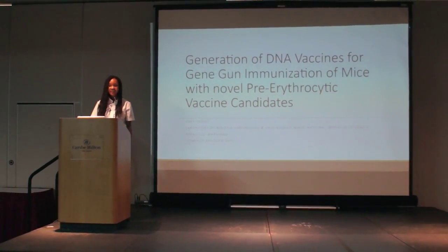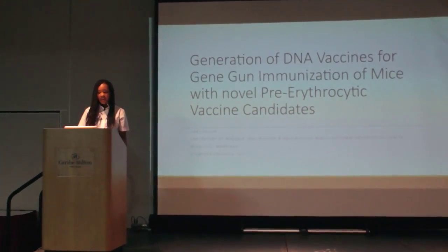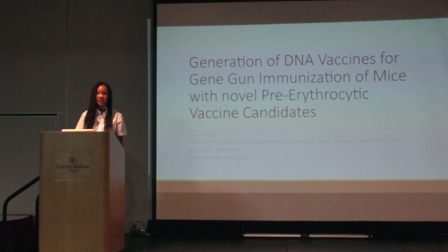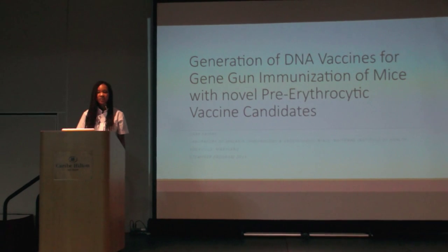Hi, good morning. My name is Carrie Friday and I'm a senior at the Lawrenceville High School. This past summer I worked in the Lab of Malaria Immunology and Vaccinology at the National Institutes of Health under the mentorship of Dr. Patrick Duffy and Holly Toronto. The title of my project is Generation of DNA Vaccines for Gene Gun Immunizations of Mice with Novel Pre-erythrocytic Vaccine Candidates.